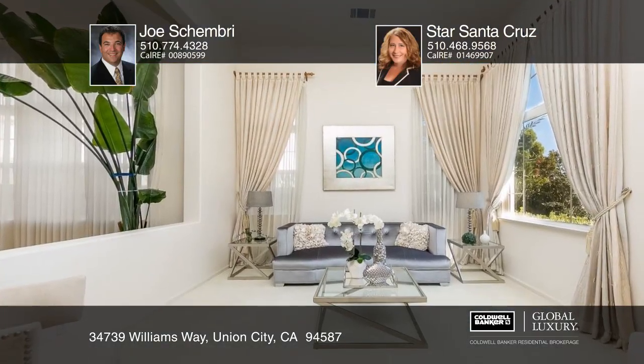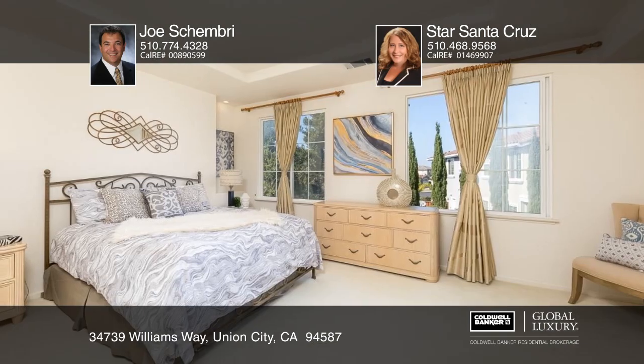All this is in a neighborhood near top schools, commute routes and businesses. See it today by calling Joe Schembri at Coldwell Banker.